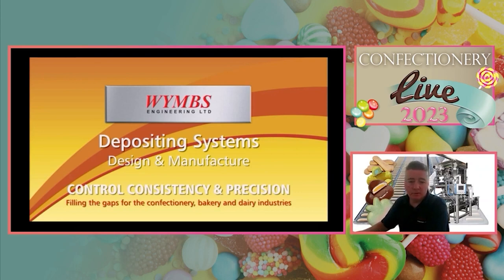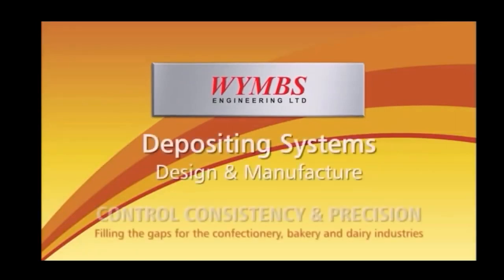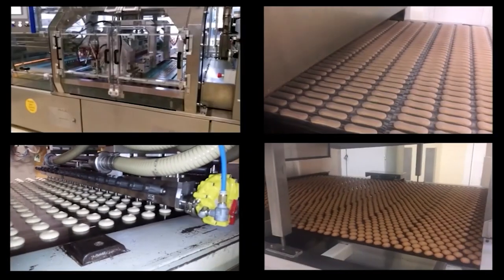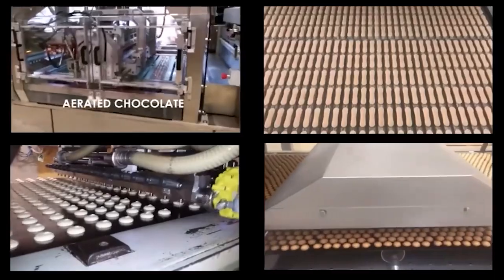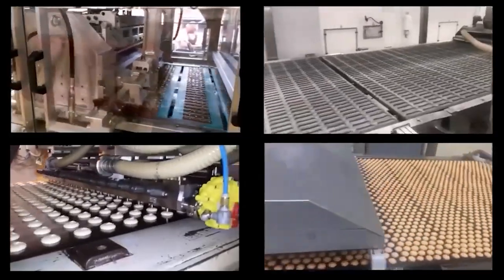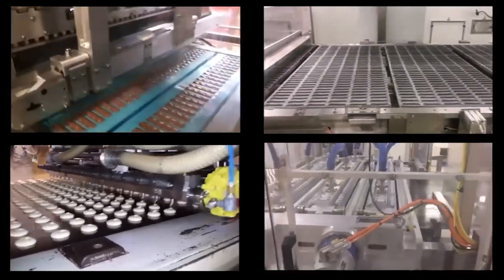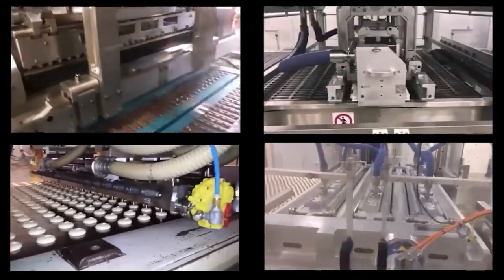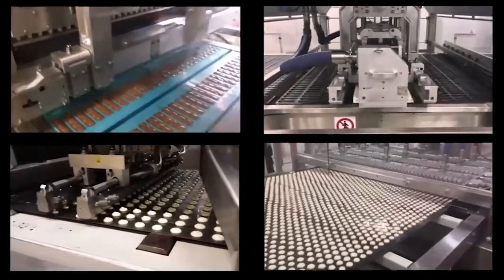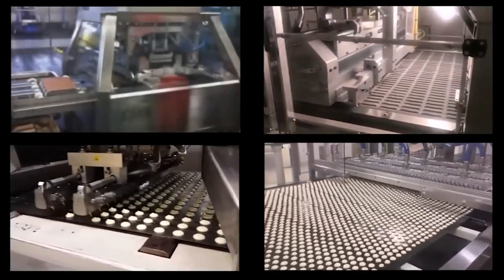If I can show a few videos of some examples, I can better illustrate what we actually do. These are some examples of depositing technologies that we do. On the top left there is aerated chocolate, on the bottom right there is an aerated batter such as a rusk or a sponge base. All of these are under pressure, so there are no hoppers involved in any of the depositors, giving a very clean environment and very high production rates.